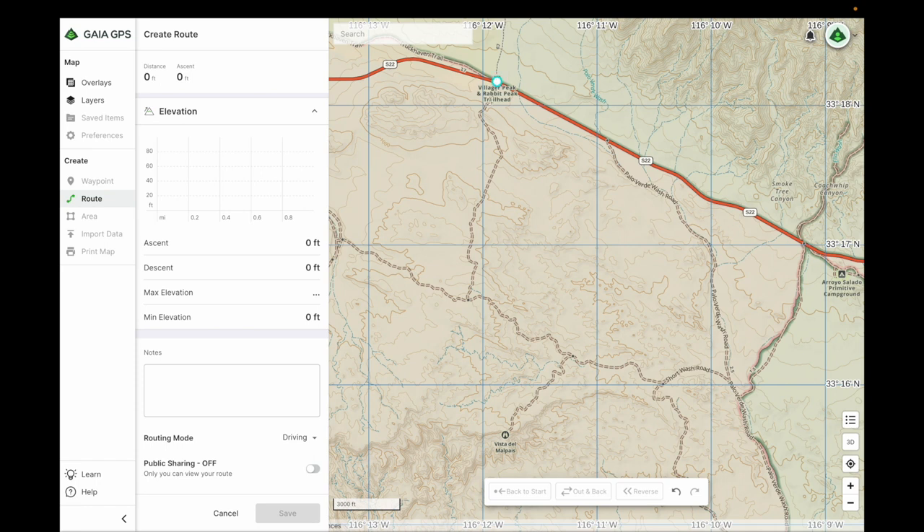Then we're going to go down this line and work our way down to the turnoff. Here's a little bit of a tricky turnoff that you'd miss without the map — you indicate here and there. If you want to do out and back, you can set it up as out and back.